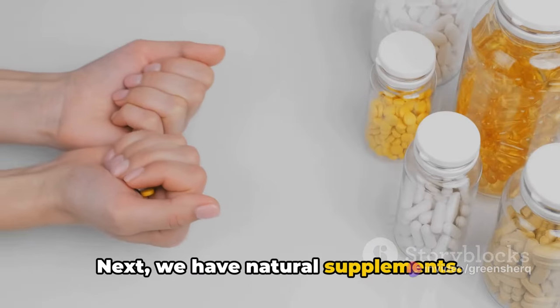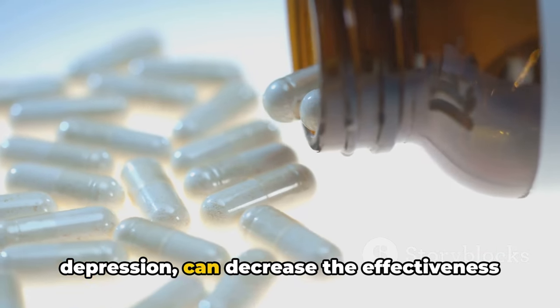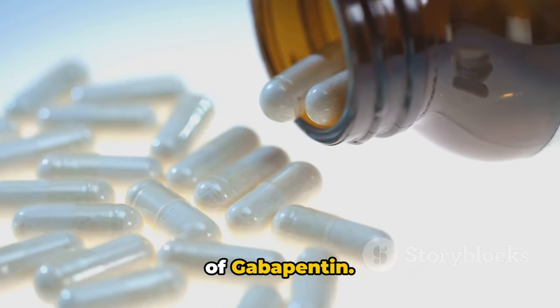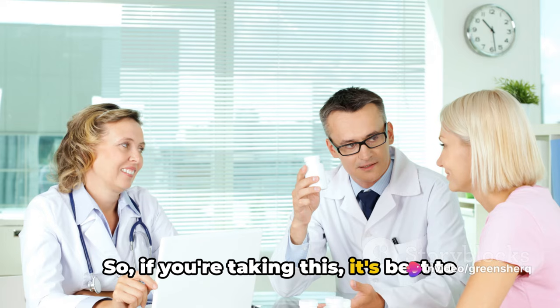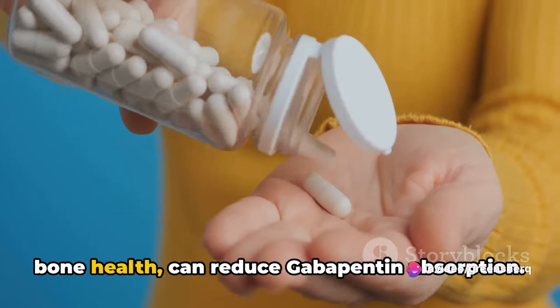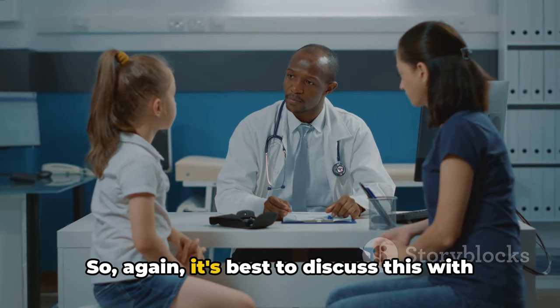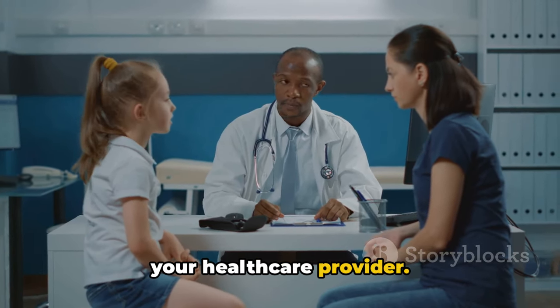Next, we have natural supplements. St. John's Wort, a popular supplement for depression, can decrease the effectiveness of gabapentin, so it's best to consult your doctor. Similarly, magnesium, often taken for bone health, can reduce gabapentin absorption, so again it's best to discuss this with your healthcare provider.